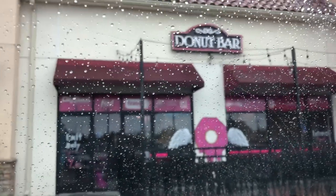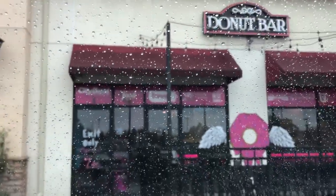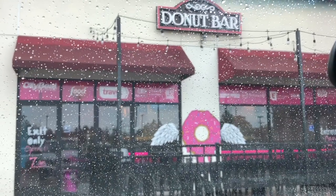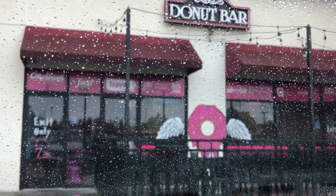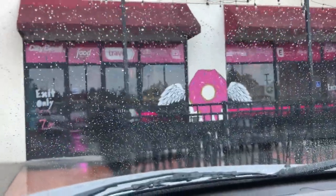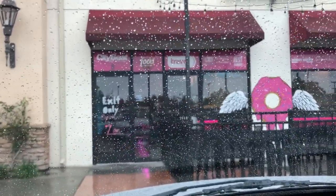This is where we're going, you guys. As you can see, it's raining still. So it's the Donut Bar, and when I tell you it's got to be good — it's San Diego's best winner. It's been on TripAdvisor, the Travel Channel, USA Today — you can see all those things on there.